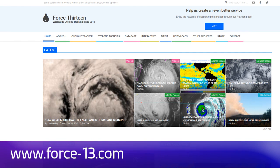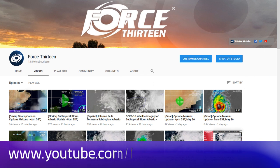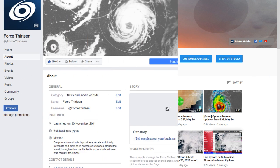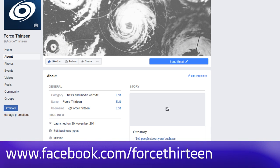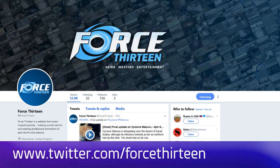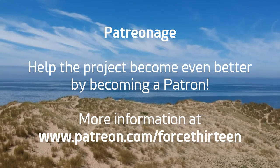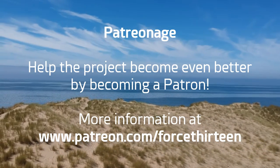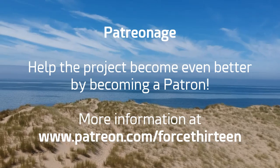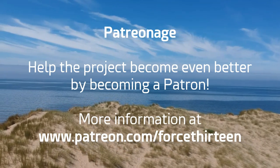You can follow Force 13's outlets — the website force13.com for the latest. You can also find our YouTube page; subscribe if you haven't so far. You can find our Facebook page, Force 13, all in text, and it's at force13 on Twitter. You can also help the project reach the next level by becoming a patron at patreon.com/force13.